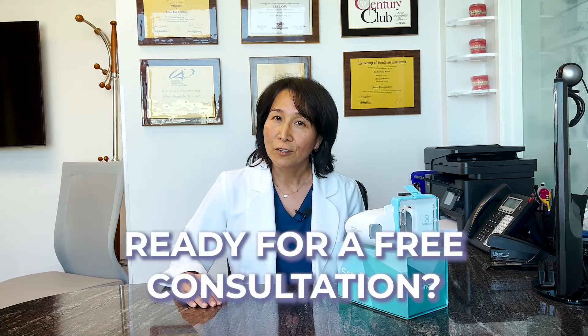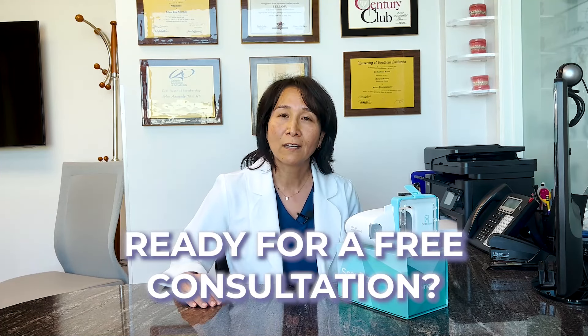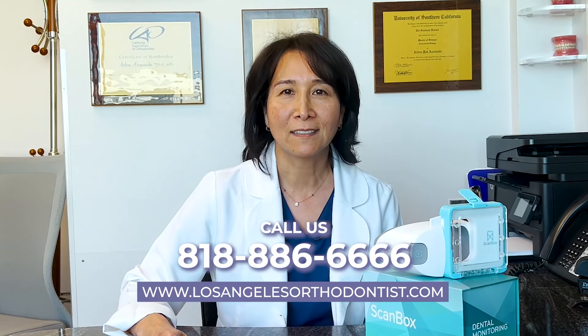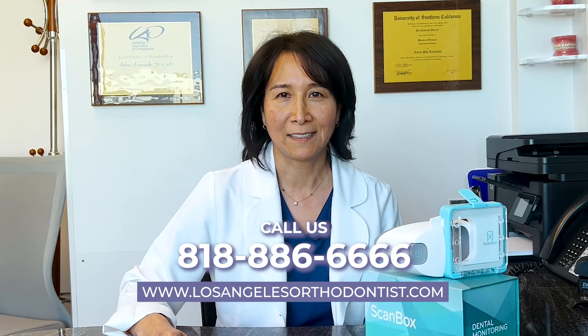If you think that you're a good candidate for dental monitoring and Invisalign, please visit us online for a complimentary consultation or call us at 818-886-6666. Thank you.